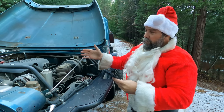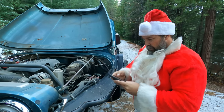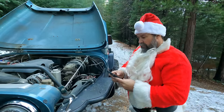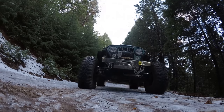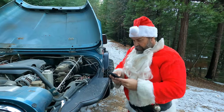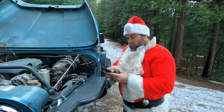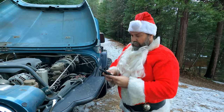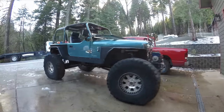This is the Vortec 5300 L33 engine — VIN code B. It's the aluminum block version of the LM7, marketed as the Vortec 5300 HO (High Output). Instead of LM7 dish pistons, the L33 uses 4.8 flat-top pistons. It also uses 799 cylinder heads identical to 243 castings found on LS6s and LS2s, lacking only the LS6-spec valve springs and hollow-stem exhaust valves.